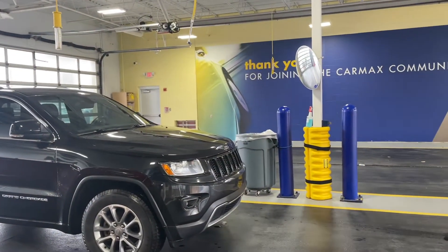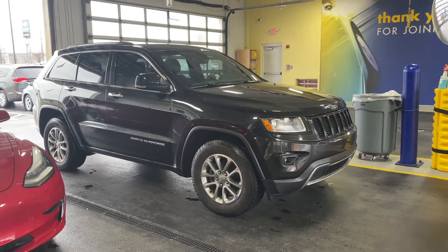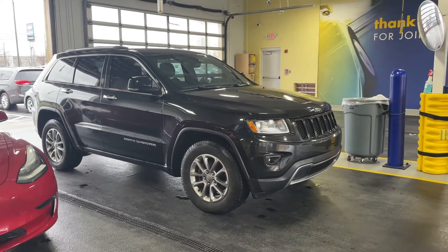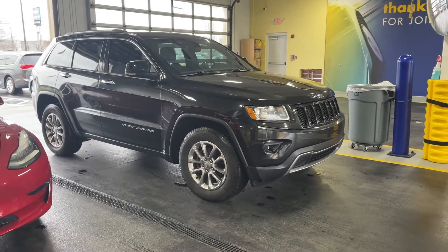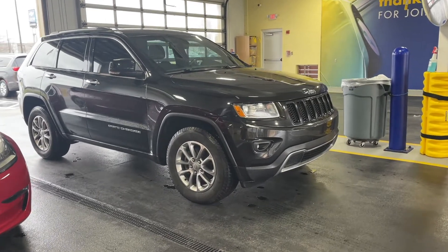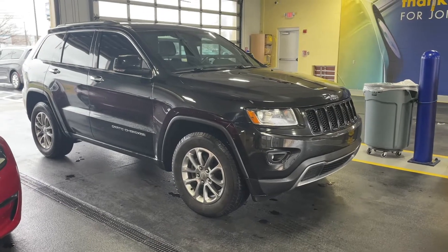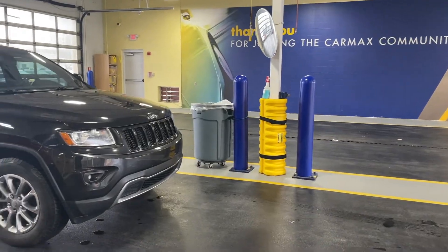We're here at CarMax waiting for them to come out and do the evaluation on the truck so I can sell it. They've already given me my offer, I've accepted, and this is how it goes. CarMax has been pretty easy to deal with — no issues at all shipping the other vehicle to my location and then trading this one in. So far it's been pretty much what they said it would be — super simple. Highly recommend it.